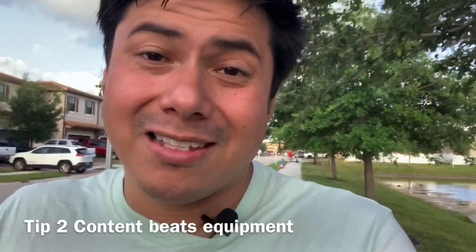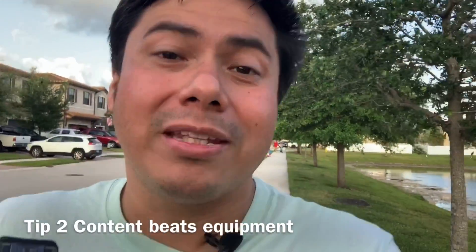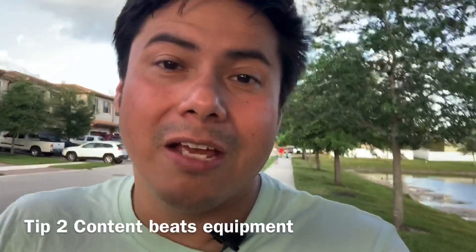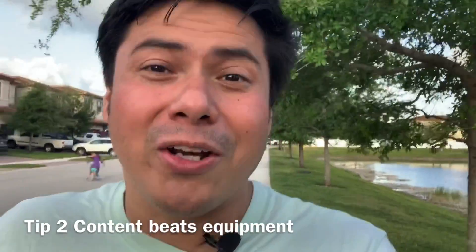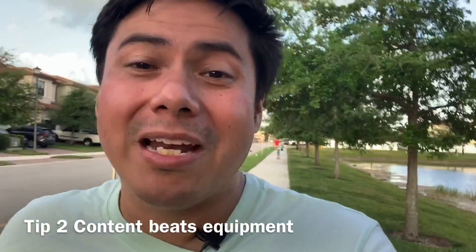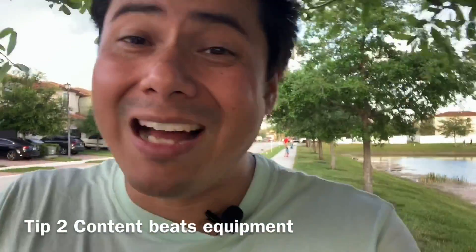Even above the gear is the content. Believe it or not, the content is so much more important than the actual equipment you're using. If you have a good message and good content, people are going to watch it. They're not going to watch a video with really broken up, bad audio, but they'll watch because they want to hear what you're saying and you have something great to offer them.